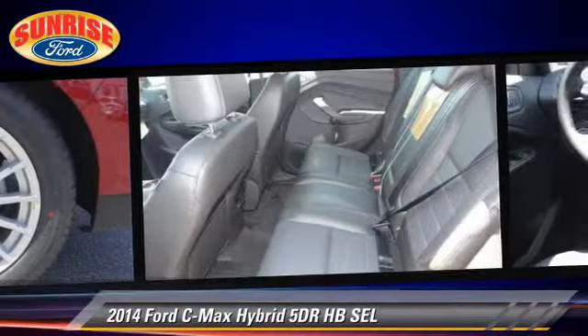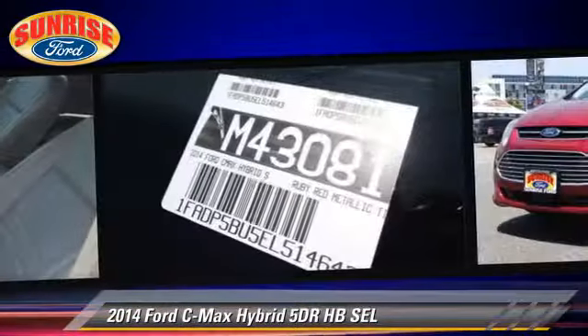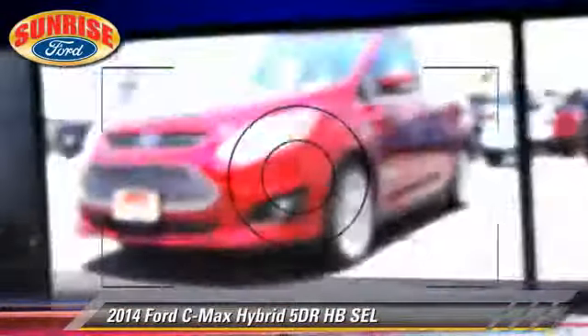Safety features include dual front airbags, traction control, and stability control. Comfort and convenience features include keyless entry, leather seats, and heated seats. Give us a call to schedule your test drive today.